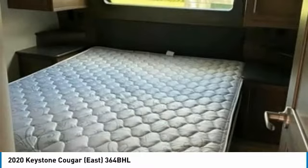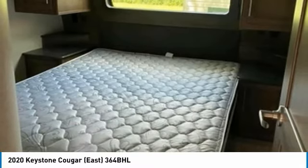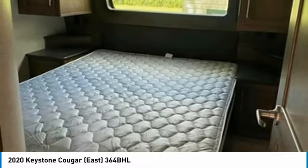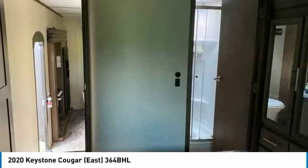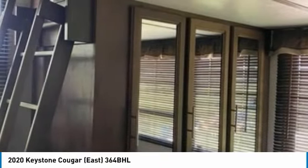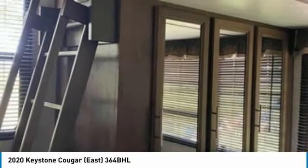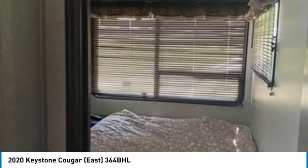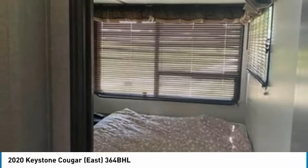And so much more. This 2020 Keystone Cougar 364 BHL is the ideal setup for anyone looking to make their traveling dreams come true. Perfect for anyone looking to create lasting memories with loved ones and friends. Don't miss out on this amazing opportunity. This fifth wheel is priced well below its true value, so call today for more information on how this incredible 2020 Keystone Cougar 364 BHL fifth wheel can be yours.